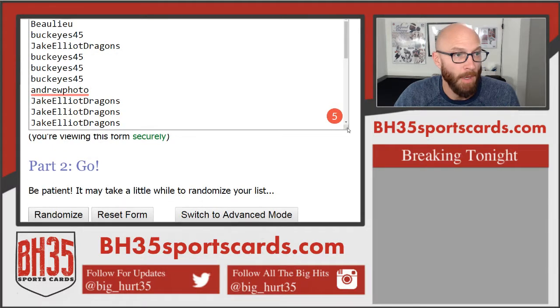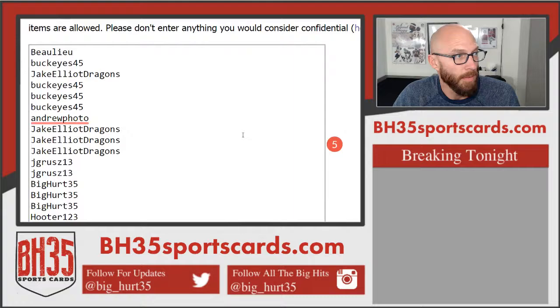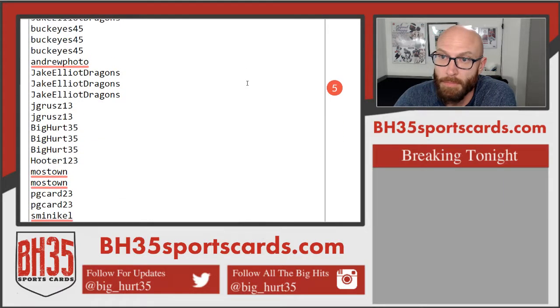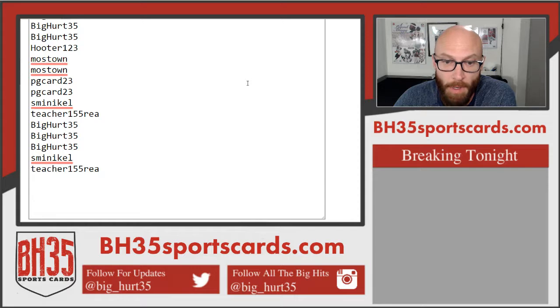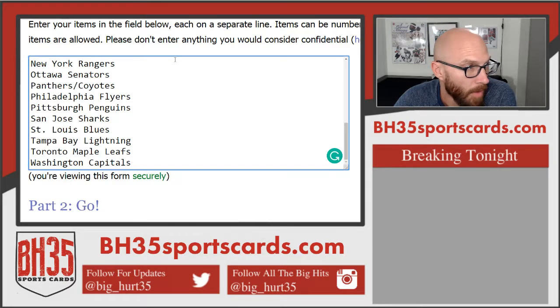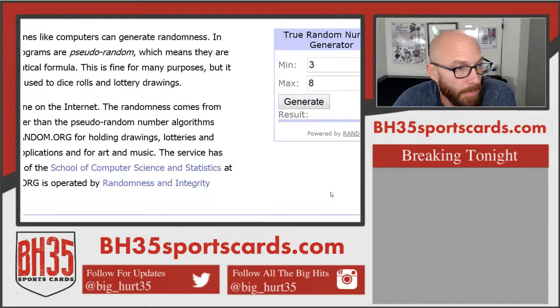Good luck to you. So these are our participants, top to bottom, in order of buy-in. This is how many times we'll hit both randomizers — seven times. Good luck.